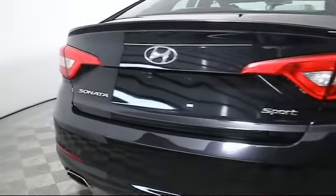It also includes a CD player, power windows, anti-lock braking, and has less than 25,000 miles on the odometer.